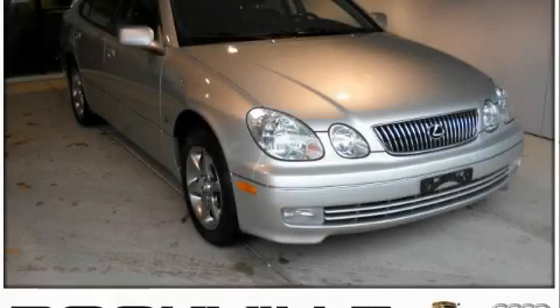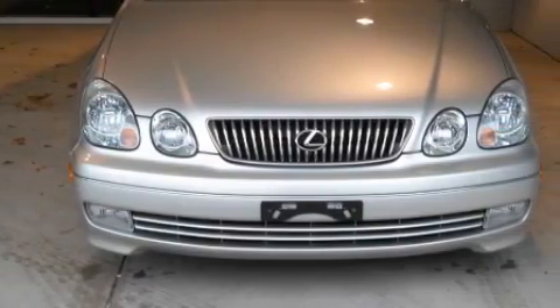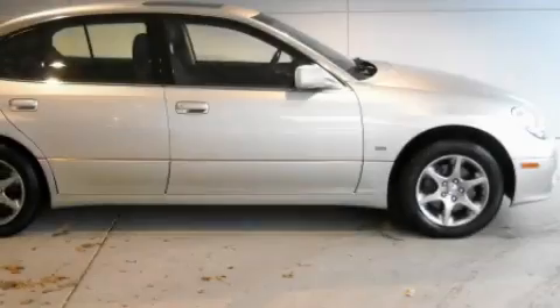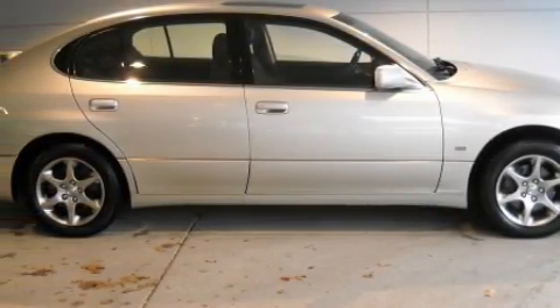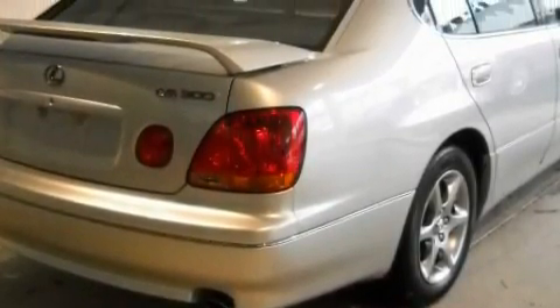This is a 2002 Lexus GS300, a luxurious package designed with the finest elements in mind. Complementing this Lexus's contemporary styling is a stunning array of desirable features, which include a heated driver's seat, a power sunroof, a multi-disc CD player, side impact airbags, and an anti-lock braking system.